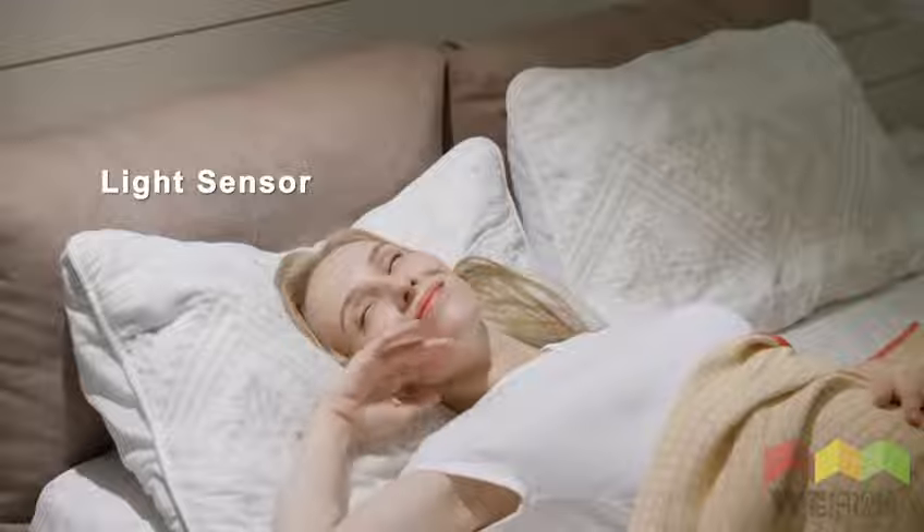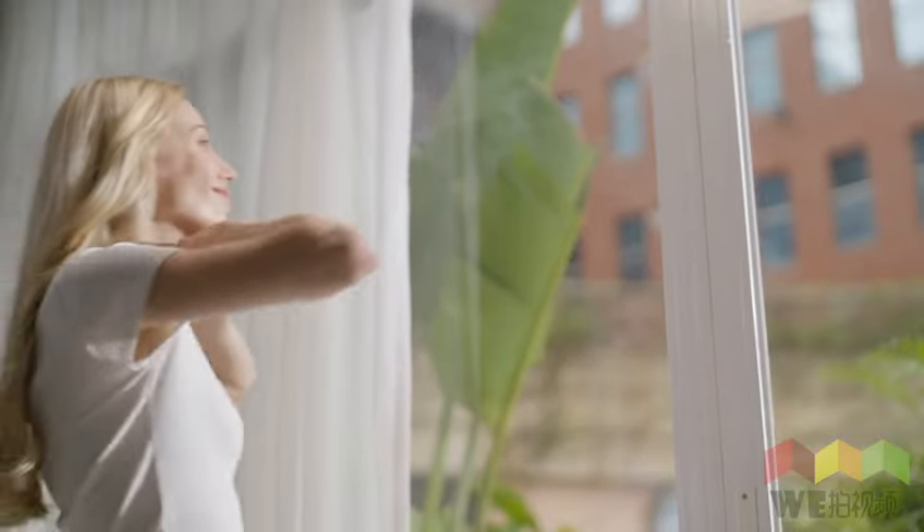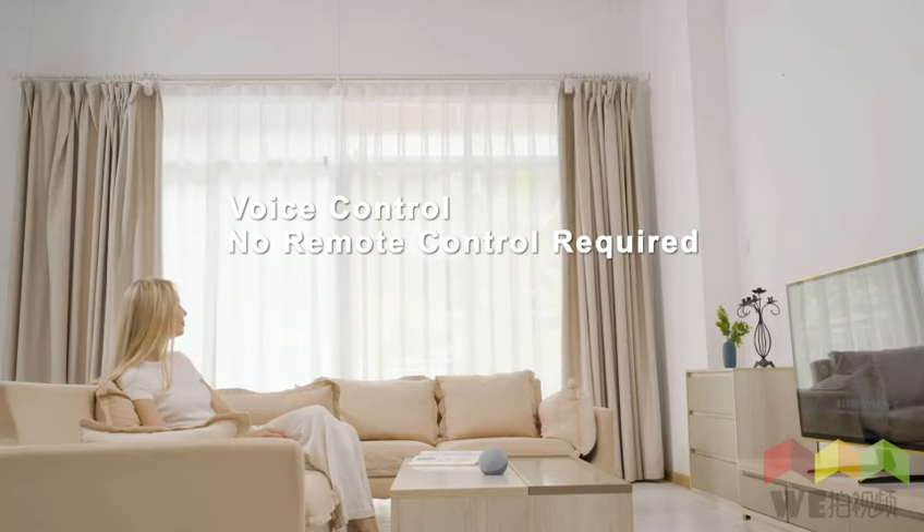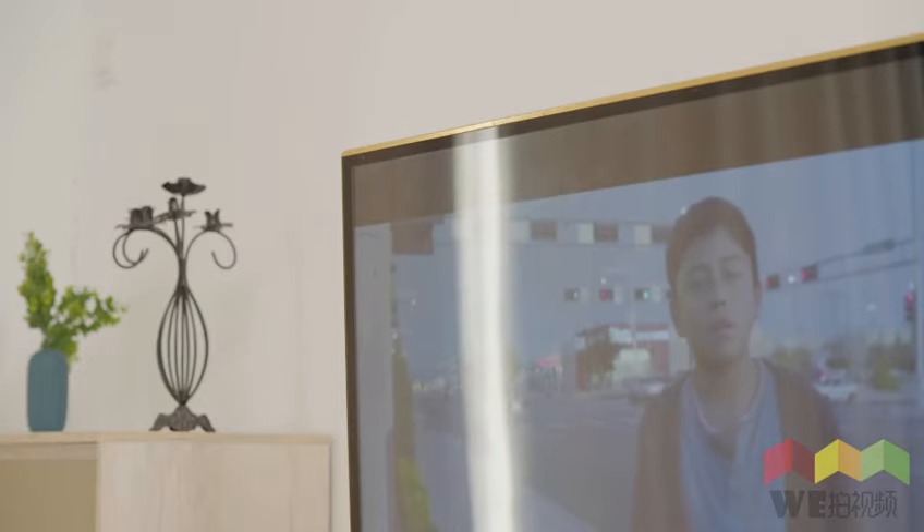Now you can wake up naturally in the sunshine and enjoy a beautiful day. Let your afternoon movie no longer be troubled by the glare of the TV and annoying light.